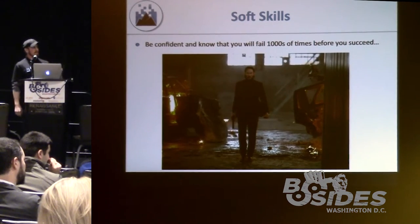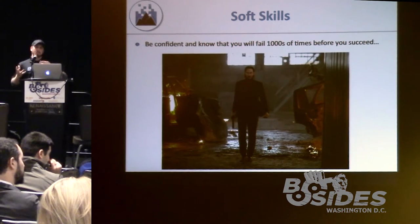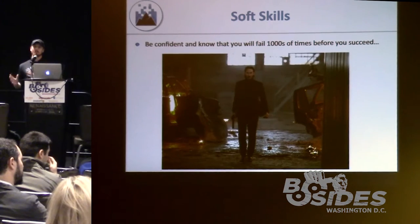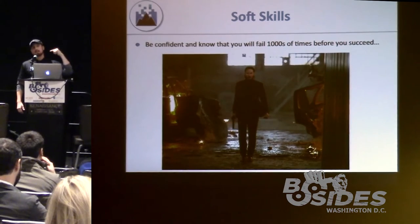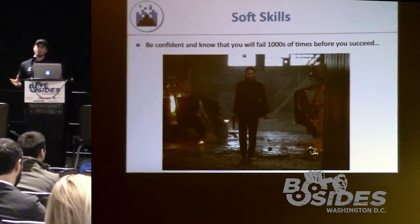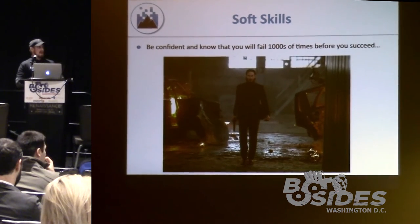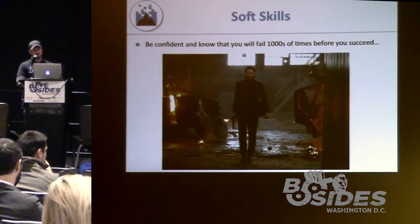Today in our industry we've become a hybrid — not only needing hard skills but also soft skills, because we have to convey our findings not only at a detailed level but at a high level that executives and developers alike will understand. Soft skills are very important in this industry. And every time you go into an assessment, you have to have the mindset that you're going to fail a lot more than you'll succeed — it's like hitting your head against a brick wall half the time.